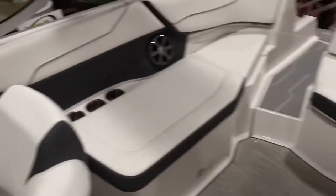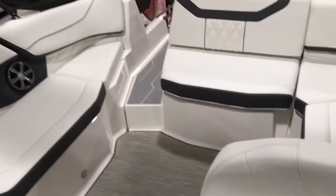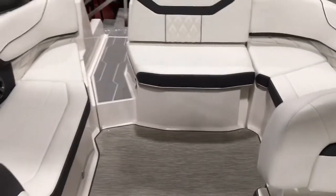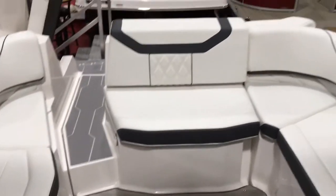So that's our 2018 Regal 22 Fast Deck. If you have any questions on this boat or anything else we have in stock, give us a call at 814-658-BOAT. You can also see all of our boats online at fullperformancemarine.com. Thank you.